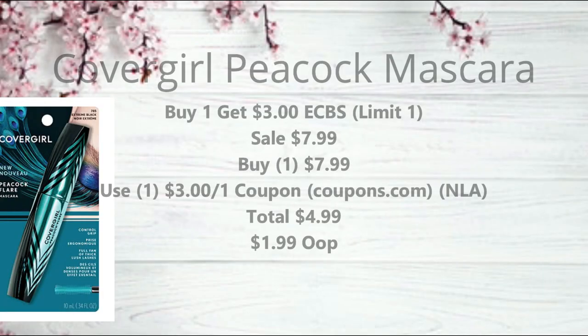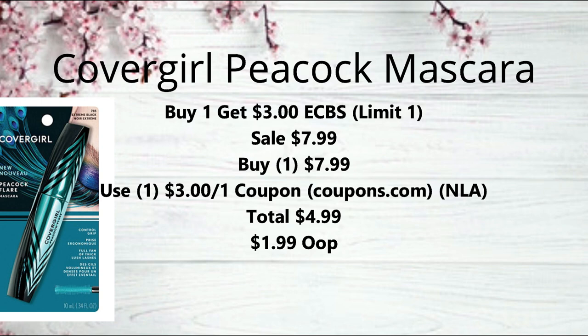Next we have the CoverGirl Peacock Mascara on promotion for buy one, get a $3 extra buck, limit of one. They're also on sale for $7.99. Pick up one and use the $3 off one coupons from coupons.com — those were from a while back and are no longer available, but if you still have them, that brings it down to $4.99. Get back the $3 extra buck, making it $1.99. If you don't have that coupon, use the $2 off one from the 4/15 SmartSource, making it $2.99.